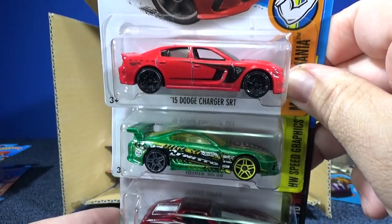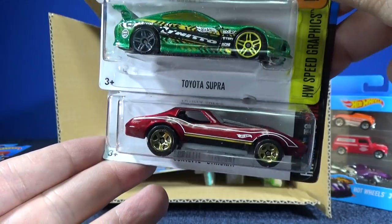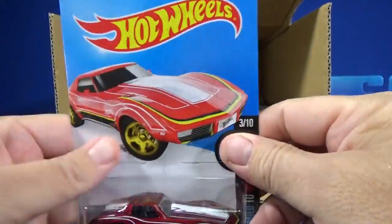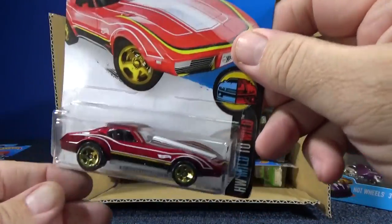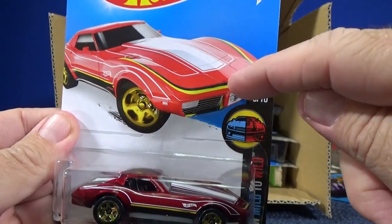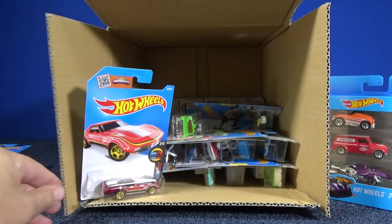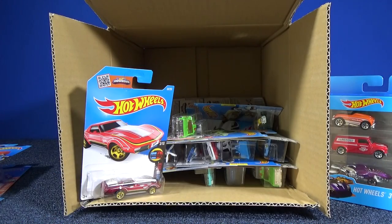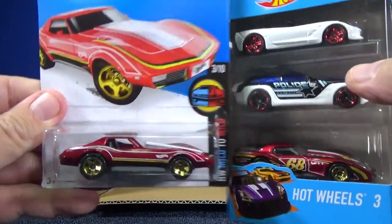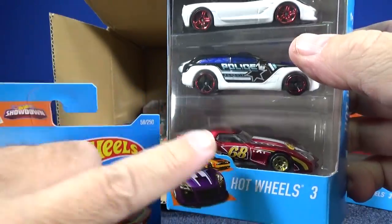Another '15 Dodge Charger SRT — I don't mind using them in track time because I got a couple of them. Sometimes if I only have one in the case I wait until I get an extra to give them track time. Toyota Supra again, and also the Corvette Stingray. Here you have the Mild to Wild series — one is going to be a tame version and the other is going to be souped up. Let me run to the other room real quick. Okay, I'm back — there's this version, and coming to the singles is going to be this version, the wild version of a Corvette.